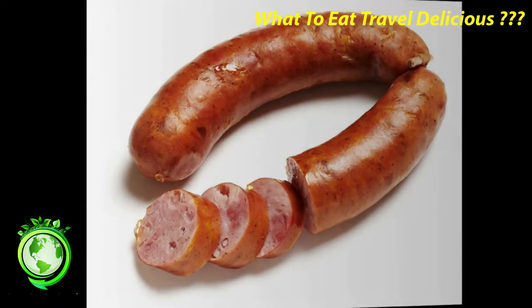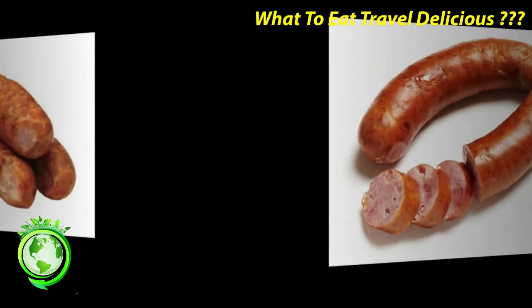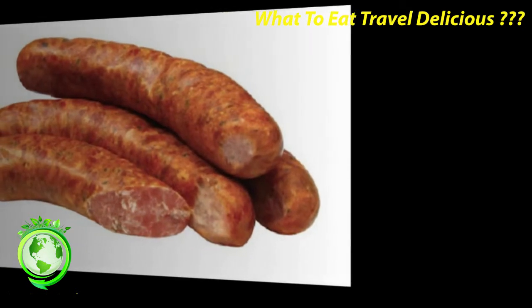Cervelás: this sausage originated in Switzerland but is very popular in Alsace. It is fat and juicy and its ends are usually sliced in a cross so that it fans out while it is cooked. It is also sold already cooked, in which case it might be eaten cold in a salad.